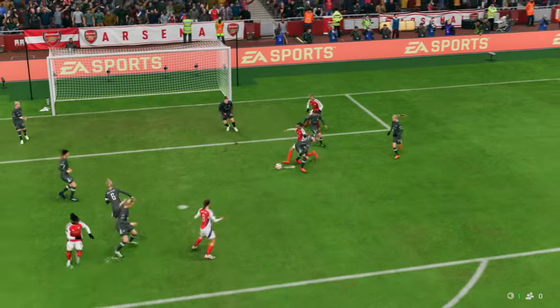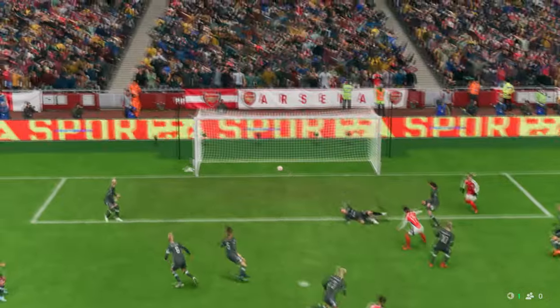The keeper's done really well on the first shot, as you can see, but it's gone straight to an opponent and there's nothing she can do about the second strike.